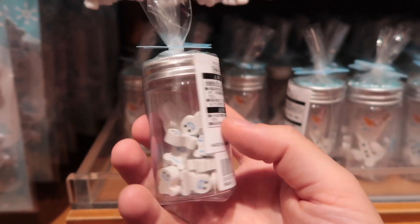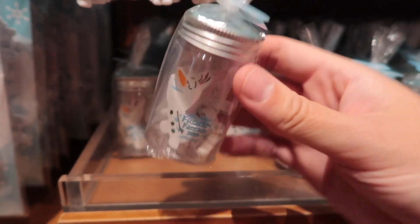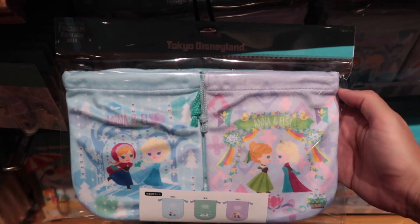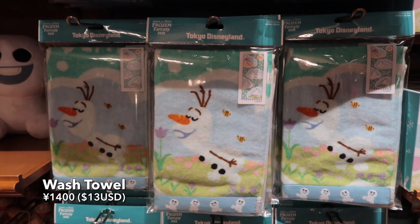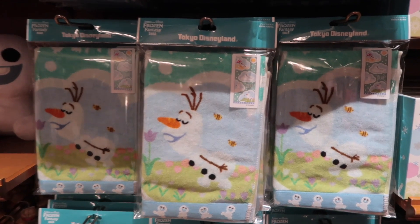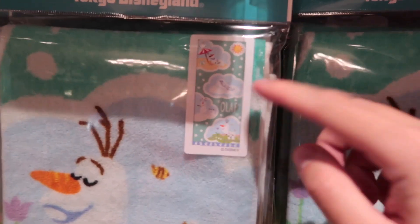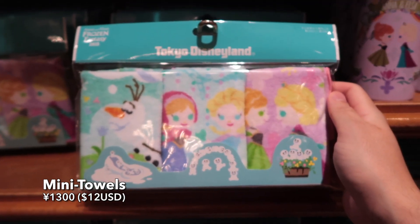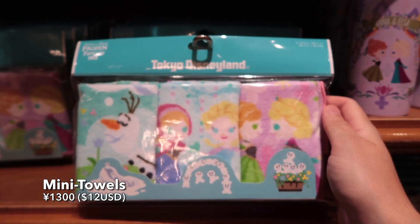And also this little container of erasers — I don't want to use them, they're so cute. And we have a set of little drawstring bags here. Washed towel — you can see the design there. Little mini towels, perfect to give out as gifts, or keep for yourself. I'd probably keep them for myself.